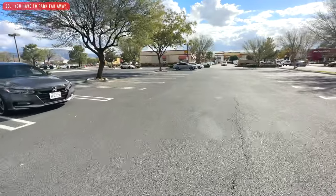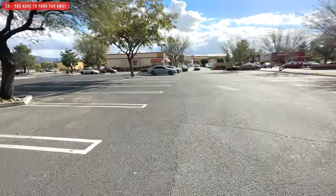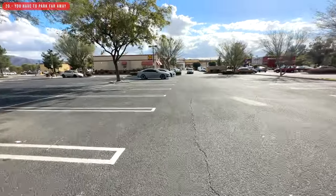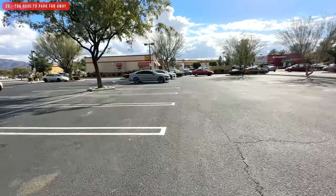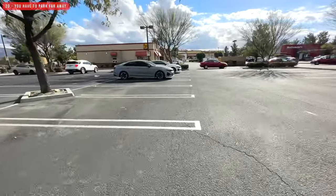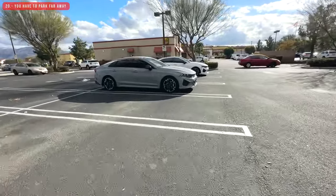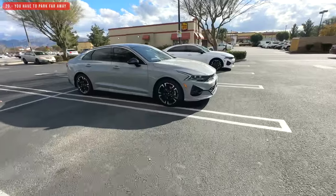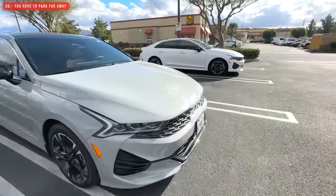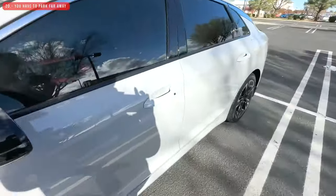Finally, the last thing I don't like applies to any new car for people who care about their vehicles — having to park far away. I do this whenever I can because some people park next to you and simply don't care if they hit or scratch your car. If you're interested in the things I like about this car, the link is in the description below. Let me know if you have any questions and thanks for watching.